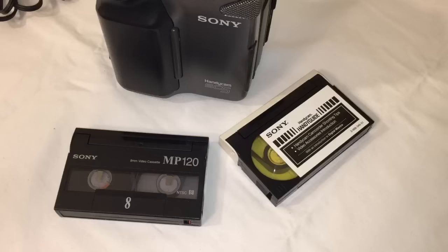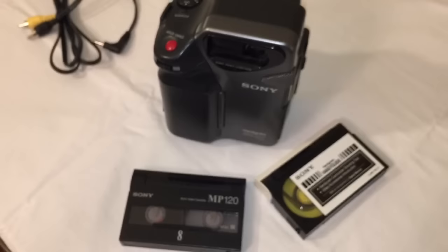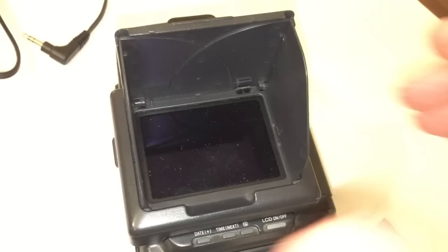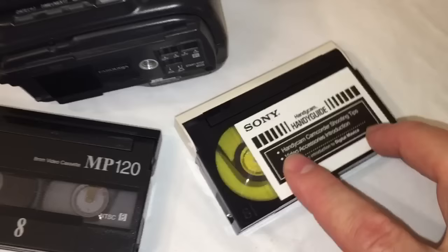Thank you for joining me on this video today to explore this Handycam SC5 camcorder. Now I can go and watch my pre-recorded 8mm tapes — like my Who Framed Roger Rabbit tape — right here on the back of this camcorder on this tiny little screen. As you can see it doesn't stay up very well — it's not very stable. But I can watch videos there and the audio comes from that speaker right there, so that should be a lot of fun. Look this up on my channel — it's the tips and tricks for video taping guide. Share this with a friend and I will see you next time.